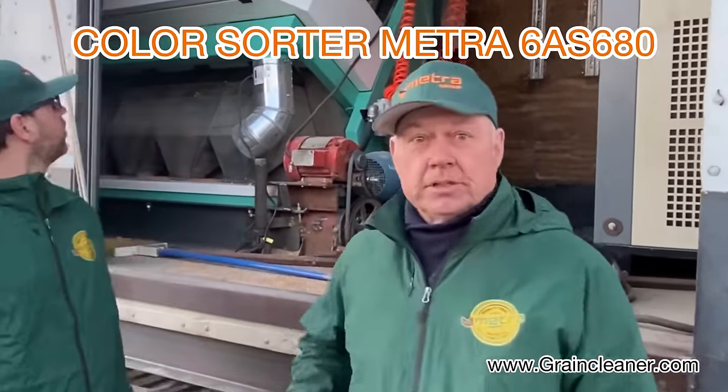We do seed cleaning and recently we purchased a color sorter here, a 10-chute outfit. It does between 500 and 800 bushels an hour, roughly speaking.